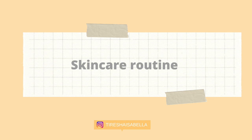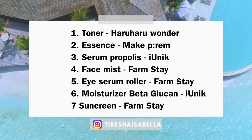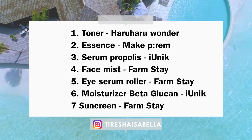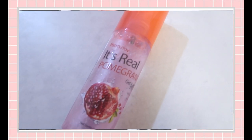Let's start with the facial mist, but first let me talk about my skincare routine so you know how I incorporated this product. First I use a toner — the Haru Haru Wonder black rice fermented toner. After that I use an essence, then a serum, then the facial mist, and I let my face air dry for a few minutes. Then I apply my eye serum, moisturizer, and sunscreen.